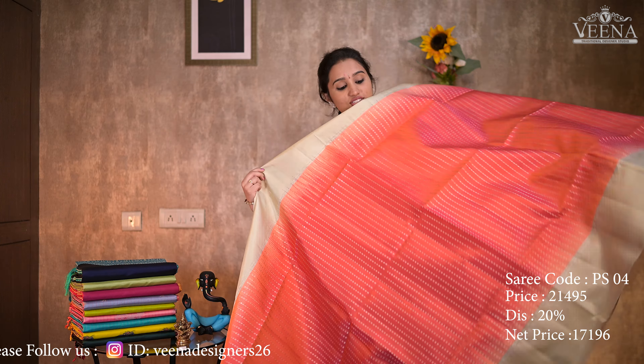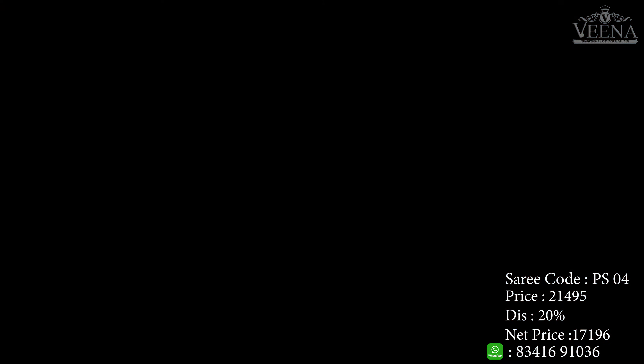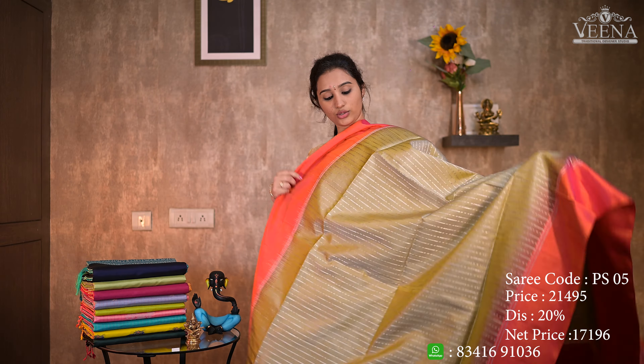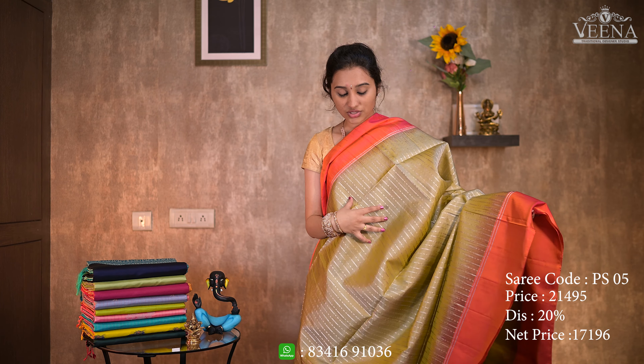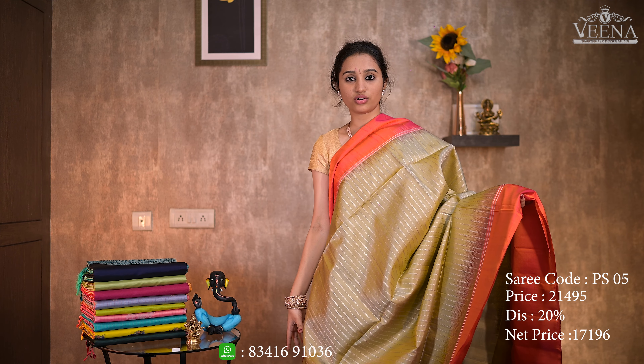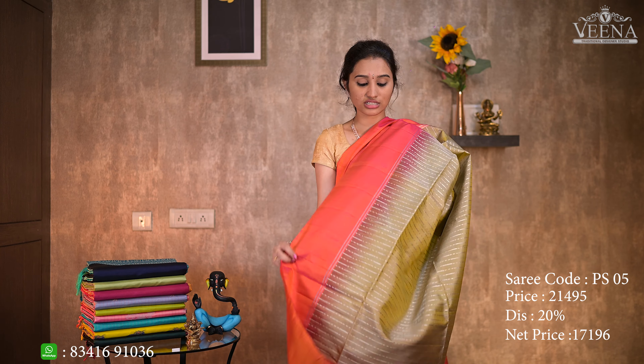In the fourth color, we have a peach pink color. We have a half white border with a peach pink color. In the soft part, we have matte butta. This is a matte butta in an English color. This is a rich pink color border and this is a rich color.